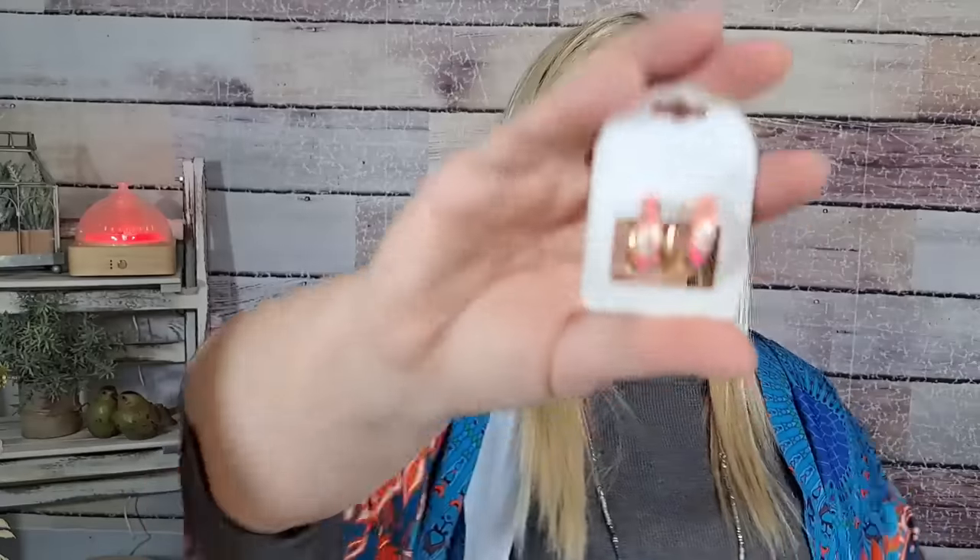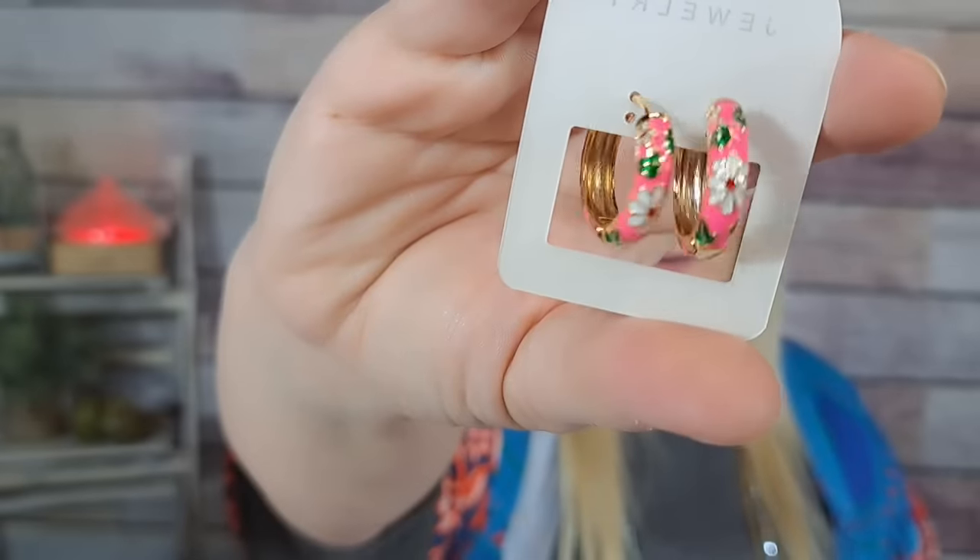Here's another pair of those same earrings — I think it's the exact same pair I just showed you. I don't know how I ended up with two of those; maybe I'll put them in a giveaway. They were $2.41. I think they're adorable. Yeah, it's the same pair — I do that sometimes, I'm sorry!